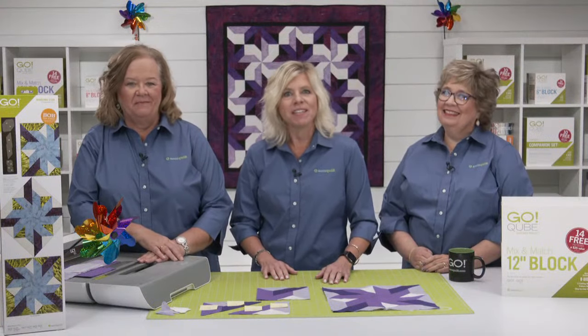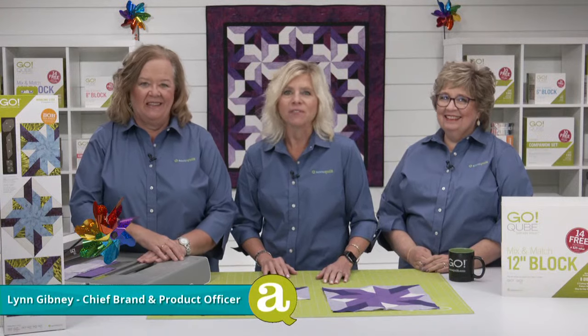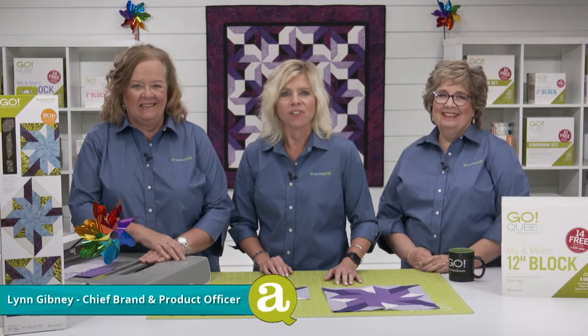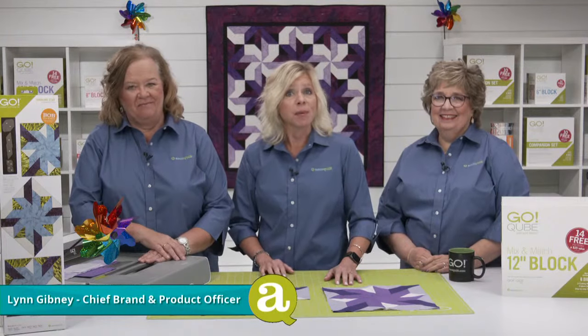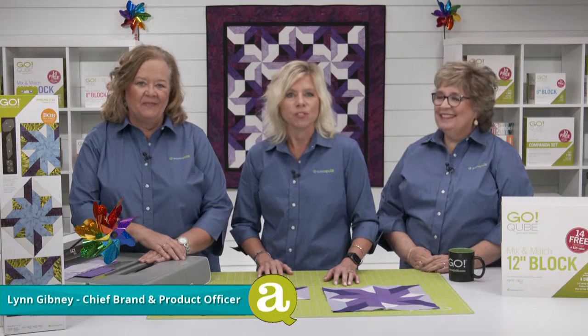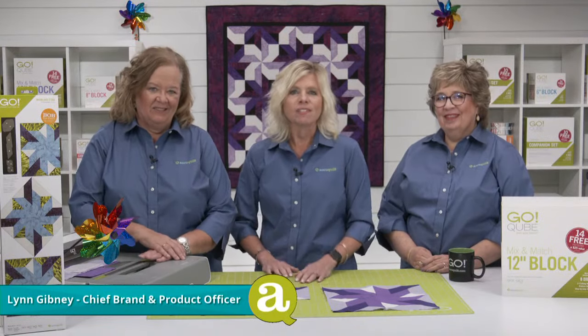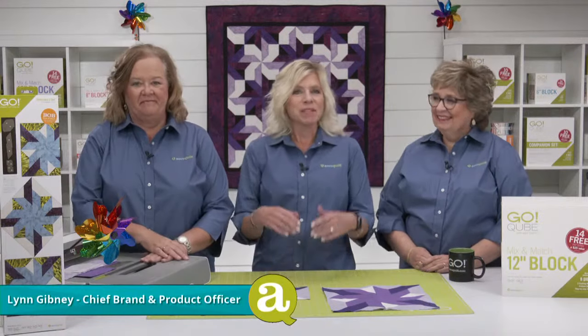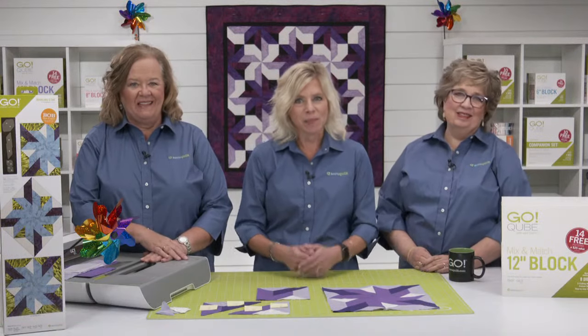Hi quilters, I'm Lynn Gibney, AccuQuilt's Chief Brand and Product Officer. Welcome to today's show called Start September with Stars. Today we are launching September's Die to Try Series Die, the Go Whirling Star 12-inch Finish Die. We are so excited to share this amazing die with all of you. Let me introduce you to your hosts for today, Pam and Erica.